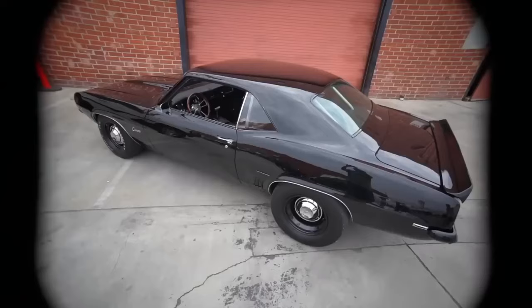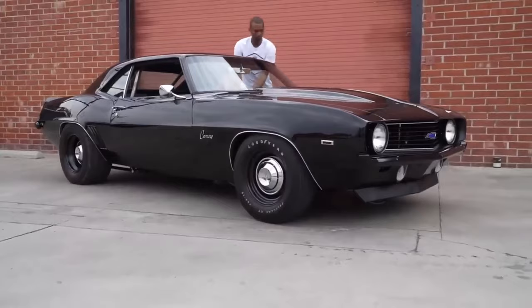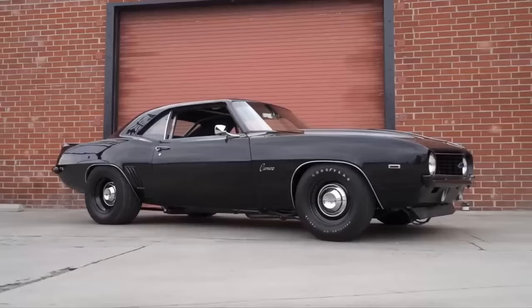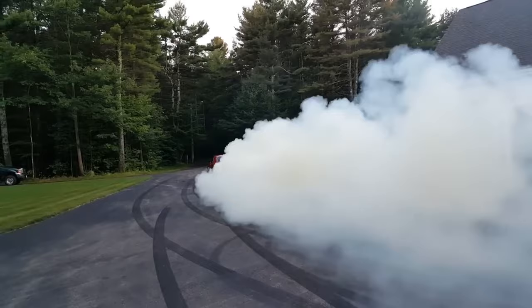First, the COPO 9561, equipped with a solid lifter L72 iron block. Next, and most extraordinarily scarce of all, its counterpart — the ultra-rare COPO 9560, which boasts an aluminum ZL1 big block at a whopping 427ci capacity, coveted jewels only attainable by a select few admirers. These incredible displays of superlative automotive muscle enchanted aficionados worldwide and were retailed via esteemed dealerships like Yenko, Fred Gibb, and Berger themselves.